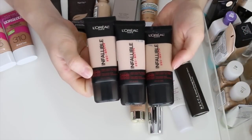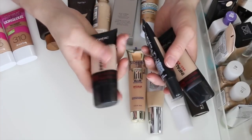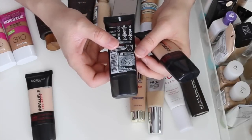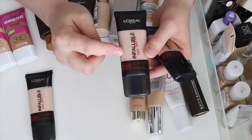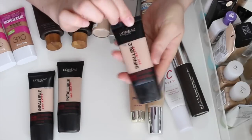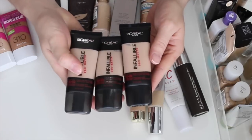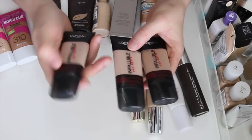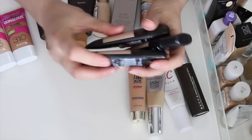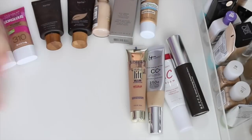Next I have the L'Oreal Infallible Pro Matte foundations — I have three shades, which is a little crazy. I have 101 Classic Ivory, which is too light. Then 102 Shell Beige, which is decent but a little pink. Then 103 Natural Buff, which is too dark but more yellow-toned, so I like to mix it with one of the lighter shades. I'm keeping all three since they were only about $11 or $12 each — I love that foundation.